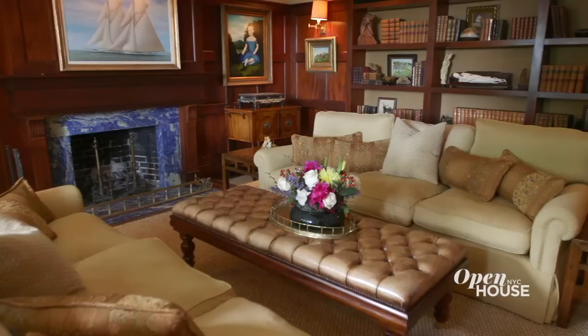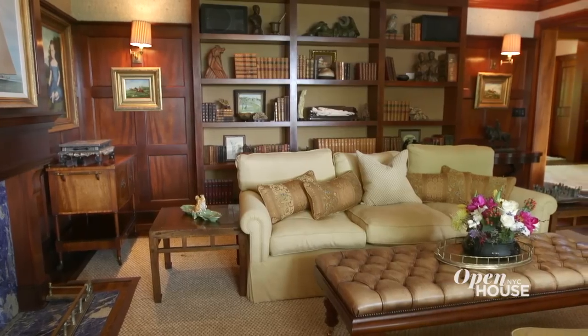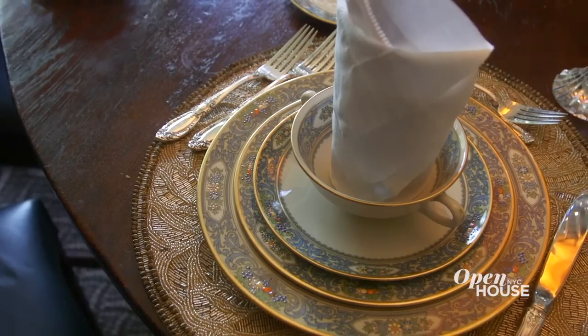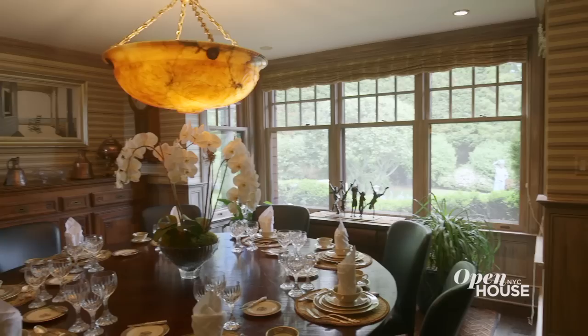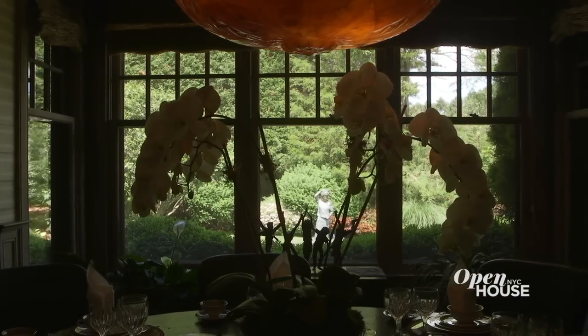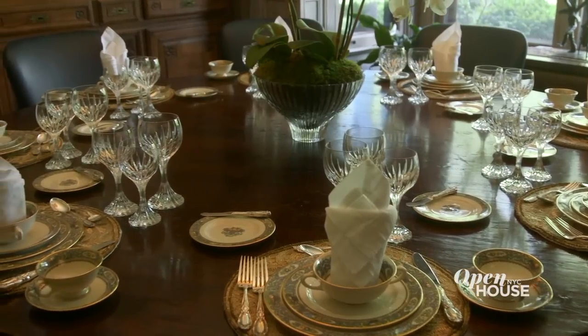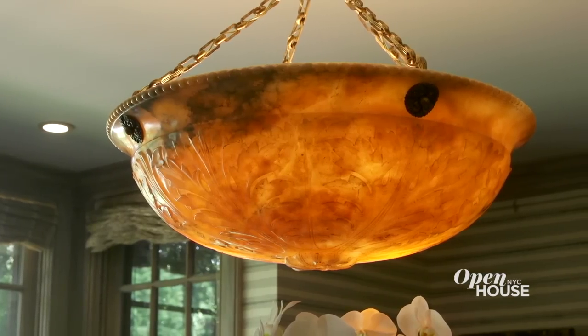The mahogany continues right into this library. It's a great place to display your artwork and collections. The rare lapis lazuli fireplace is a perfect focal point — the best place to be before or after dinner. The formal dining room shows off a theme that runs throughout the whole home: bringing the outside in. These large picture windows frame the grounds beautifully and make for the ideal living artwork. The round table seats 10, and the alabaster marble chandelier emits a warm glow.